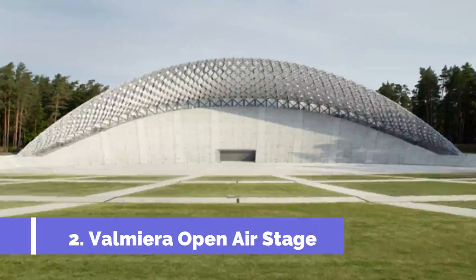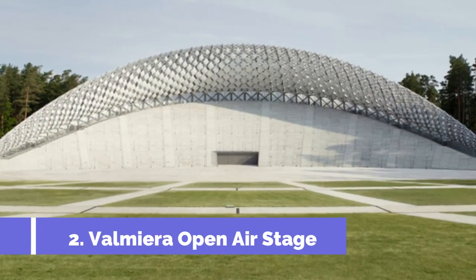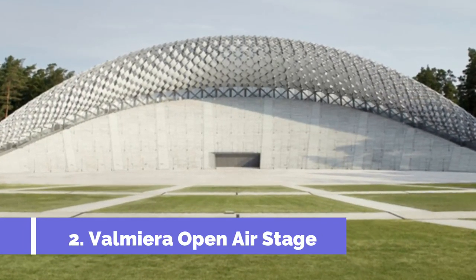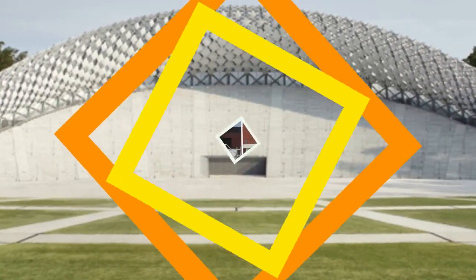Number 2: Valmira Open Air Stage. The Valmira Open Air Stage is one of the top attractions in Valmira, Latvia. This outdoor venue is known for its breathtaking scenery and impressive performances.